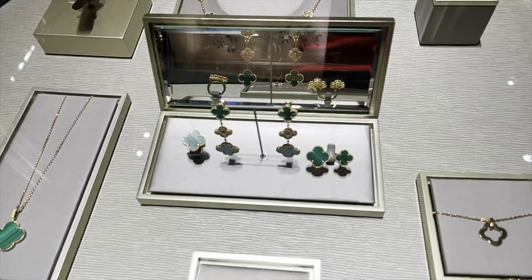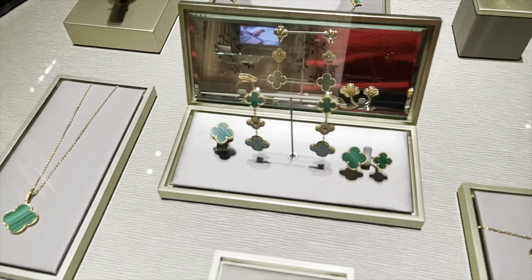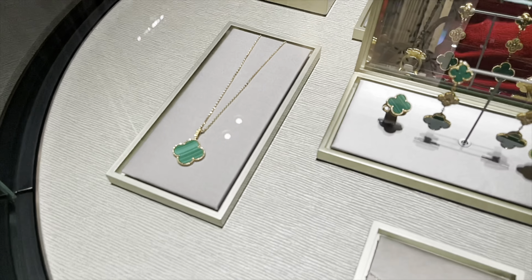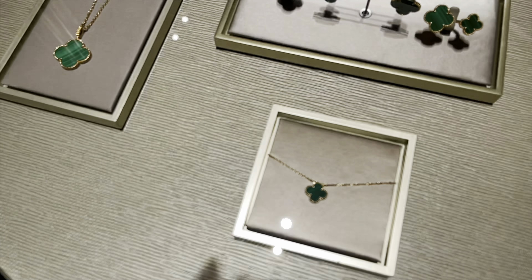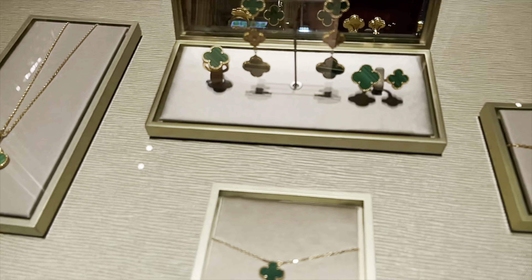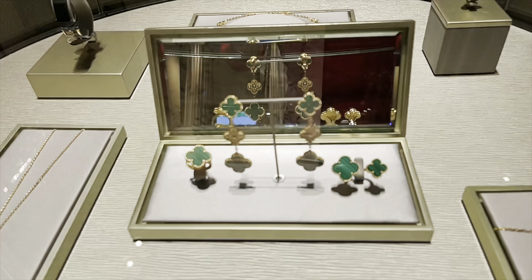Looking at the malachite pieces, my eye totally went to the three-motif earrings and also the magic pendant. Even though I did try on the magic pendant in mother of pearl, I think it's slightly too long for me. So this is a great gift to get — the A pendant in the vintage size in malachite. That's always a great classic gift to give to anyone, even to yourself.